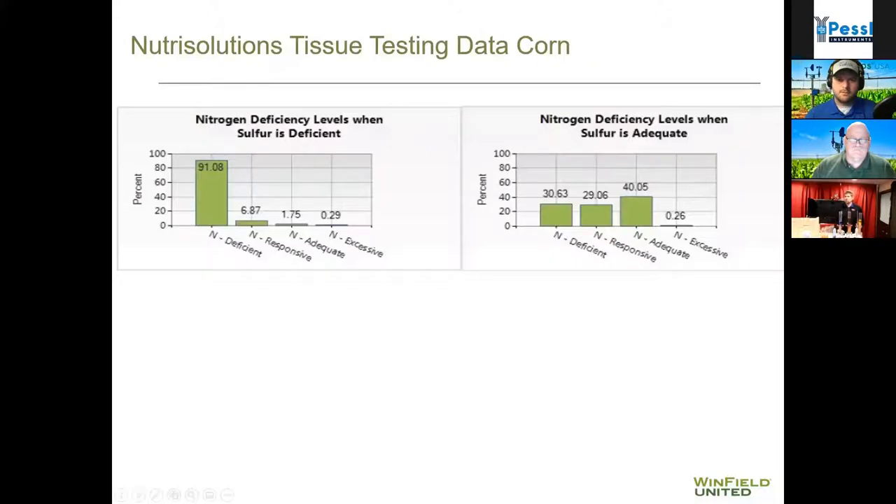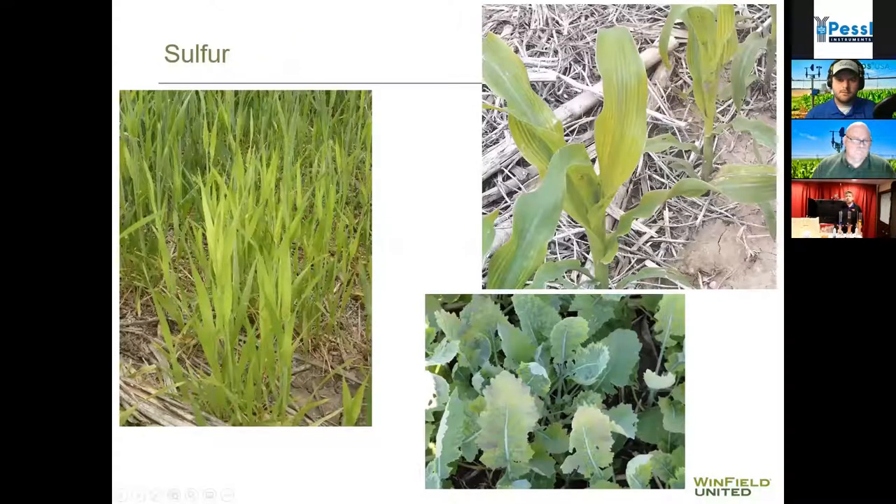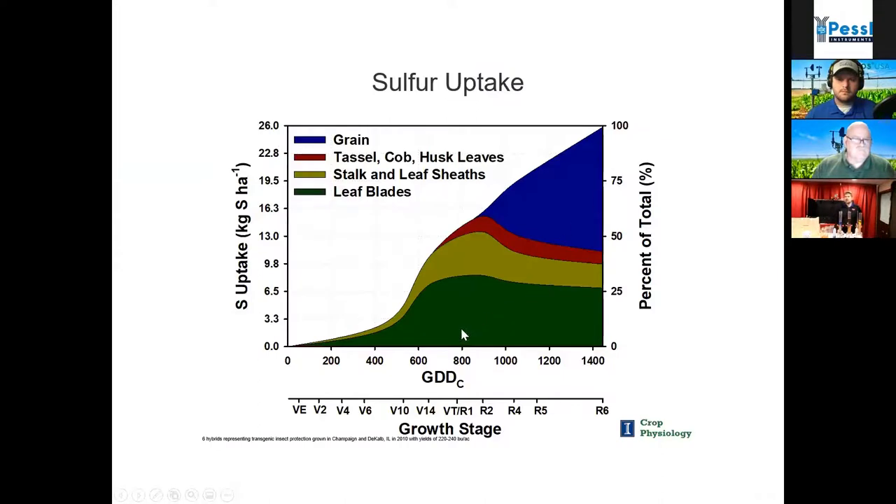When talking about sulfur, getting more available in-season is critical. It's a little different than nitrogen in that it's taken up a little bit later in the season — only about 50% of sulfur is taken up by tassel in corn. So later applications of sulfur, especially given its ability to move, are what's going to be critical.